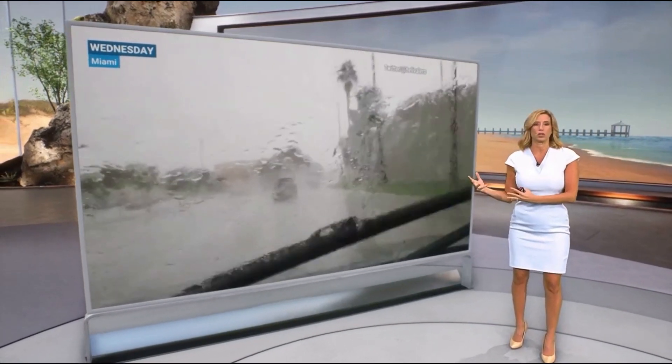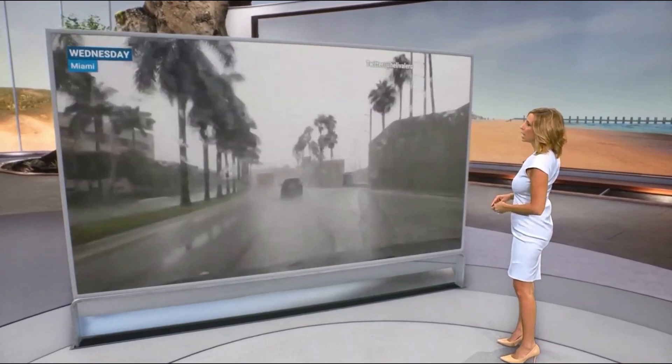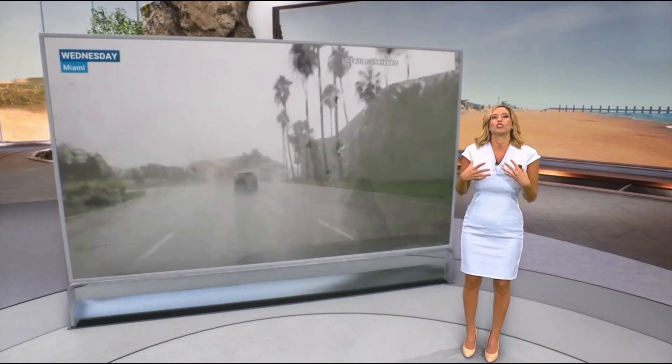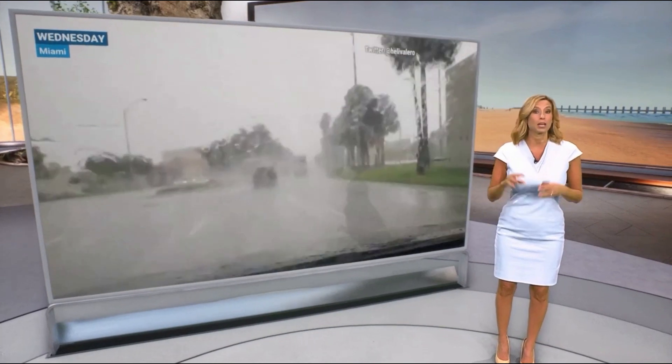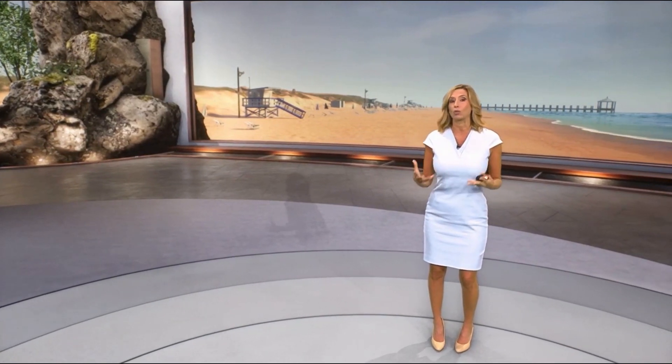All that tropical moisture is actually helping fuel downpours in Florida, soaking places like Miami. South Florida is very thankful for this because it's the rainy season and it's been so hot. We had 0.79 inches of rain fall in Miami officially on Wednesday, bringing the yearly total to almost 11 inches above average for the year. Unfortunately, it looks like we're going to have a lot more of it.